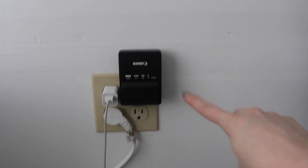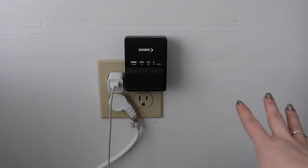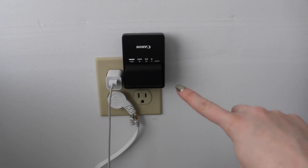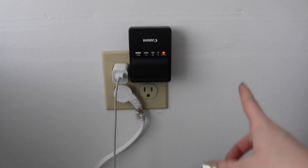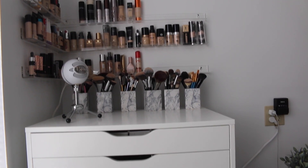I always have a backup battery charging — if you film, you should definitely do this because it's the worst thing in the world to run out of battery in the middle of filming. I have one of these in my house and one in the office so I always have a backup battery. Then I just have my phone charger here.